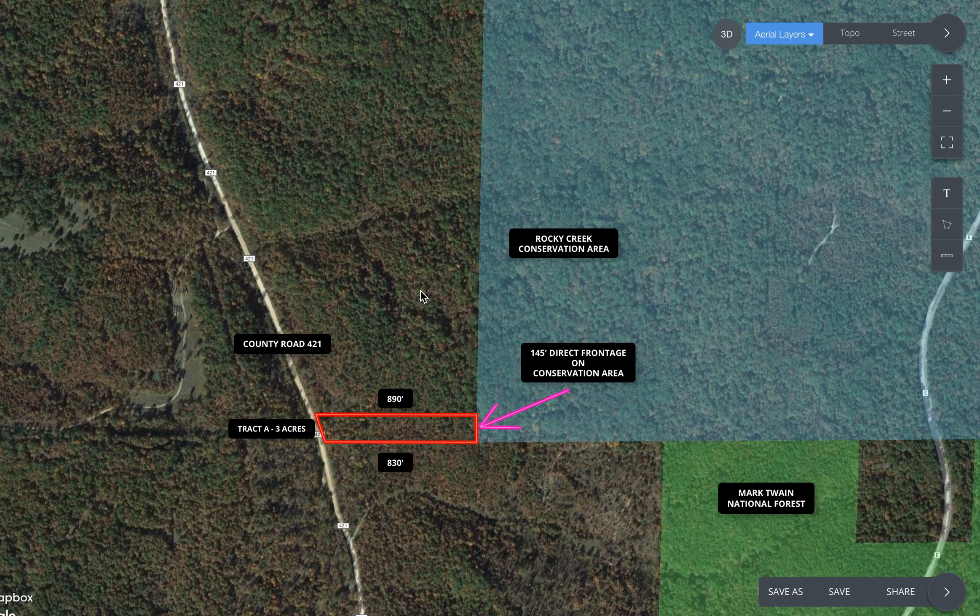I'm using the Map Right program to show the property — this should be in the listing, and we can also send you a private link. If you get the free Map Right app for your phone or tablet, we can send you the link via email. Open it in the app and you'll have this map on your device with a colored dot indicating where you are via GPS signal — handy for getting to the property and great for walking the boundaries.